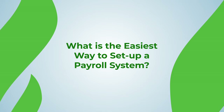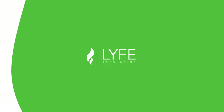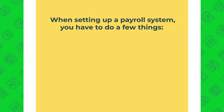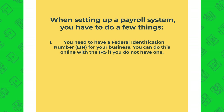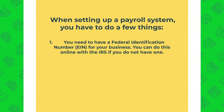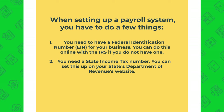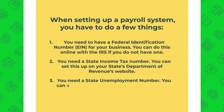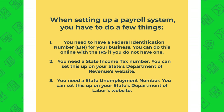Now let's move on to the next major question: what is the easiest way to set up a payroll system to pay your employees? When you hire an employee, you must pay payroll taxes — the employee is taxed and the employer is taxed as well. So in order to do this, you need to do a few things first. Number one, you need to have a federal identification number, also known as an EIN, for your business — you can set this up online with the IRS. Number two, you need to set up a state income tax account number on your state department of revenue's website. And number three, you need a state unemployment account number, which you can set up on your state department of labor's website.